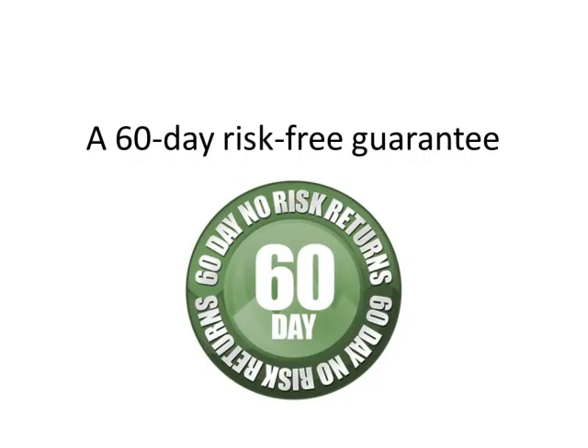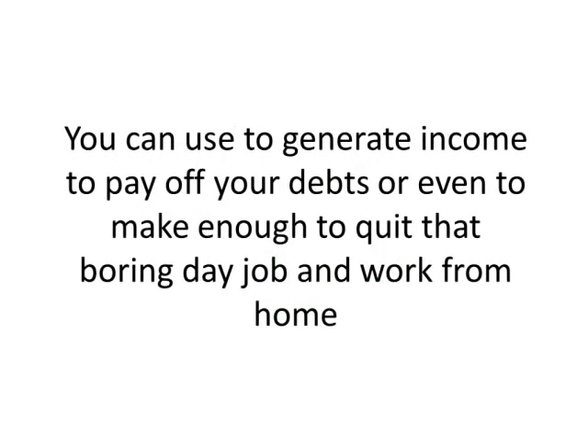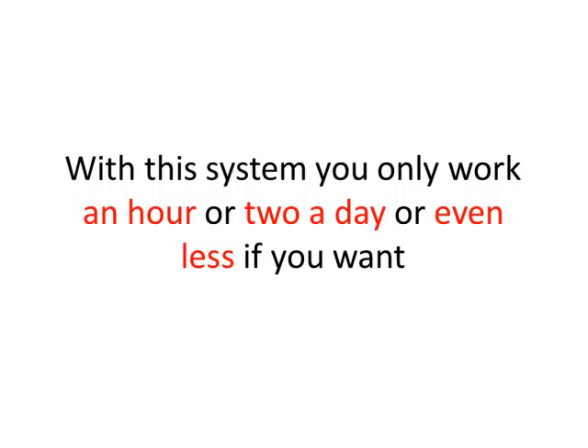A system you can use to generate income, to pay off your debts, or even to make enough to quit that boring day job and work from home. As I said earlier, this system isn't difficult and anyone can use it, no matter what your trading experience or knowledge level. With this system, you only work an hour or two a day or even less if you want. I have many protégés who only work a half hour tops each day and they still make tens of thousands of dollars a month.